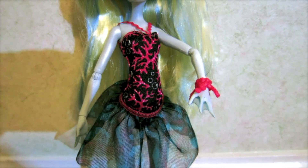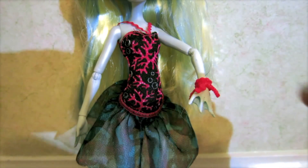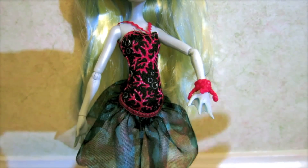She has this black top and on it she has kind of a coral pattern in pink and she has little bubbles. Her bracelet is also kind of coral-y and it matches, so it all goes together.